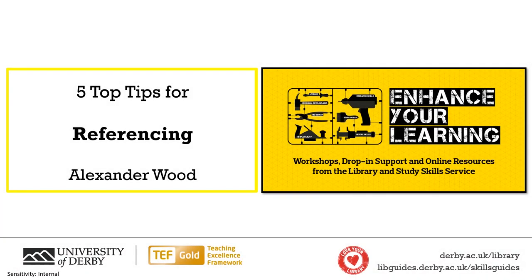Hello there, and welcome to the Skills Team's Top 5 Tips for Referencing. In this video, I'm going to be discussing some of the general tips and advice that we have for referencing. I will also be pointing out some other further places that you can go to for more in-depth information. But for now, let's get right into it.